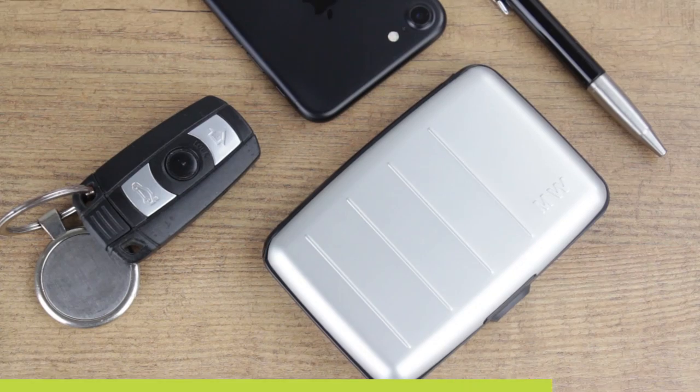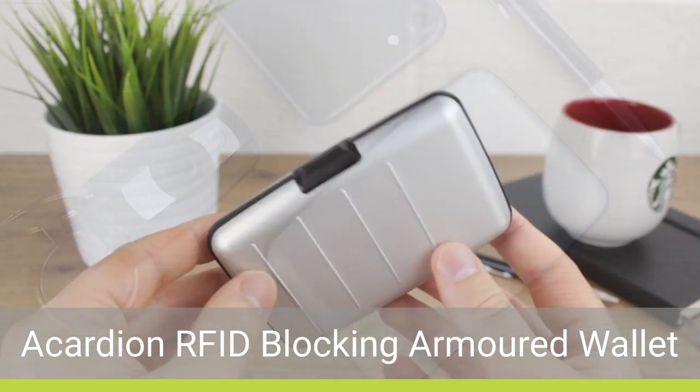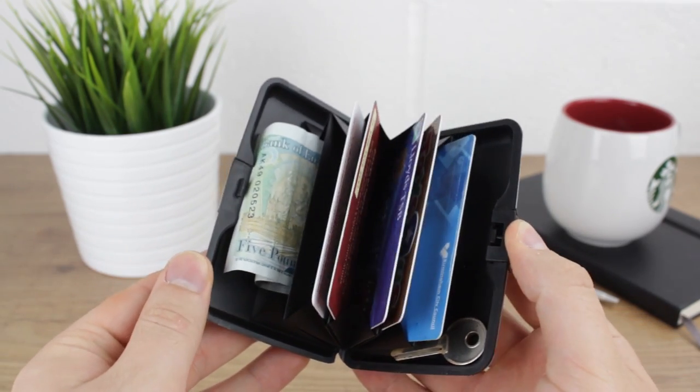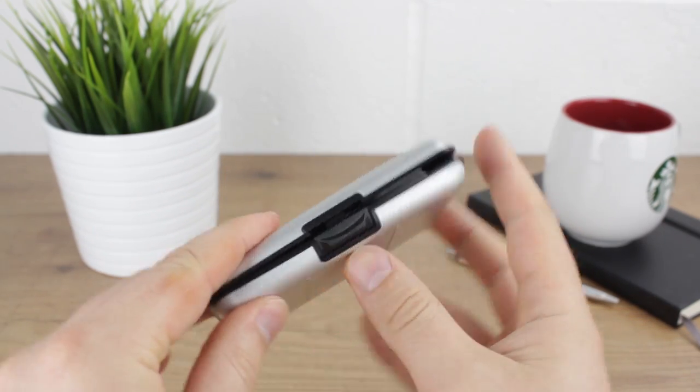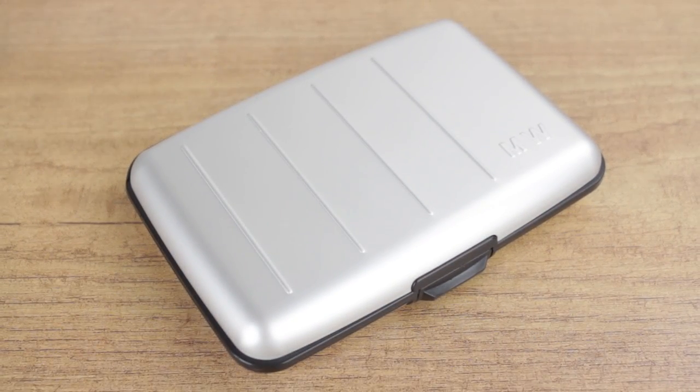The supremely stylish Akkadian Armoured Wallet Case delivers the perfect everyday wallet experience for both men and women alike. The extremely rugged construction provides fantastic protection for your valuable cards, money and other items from even the most extreme of situations.